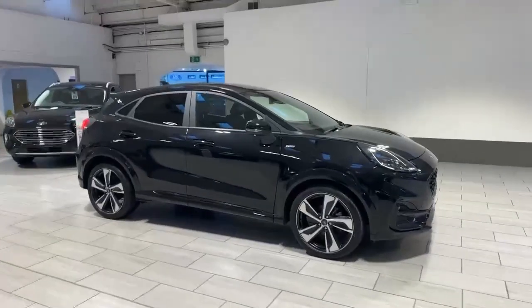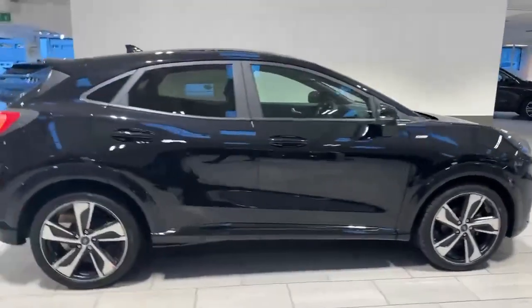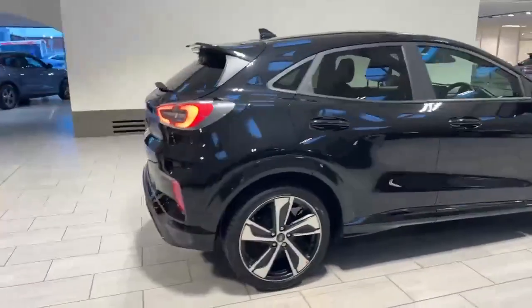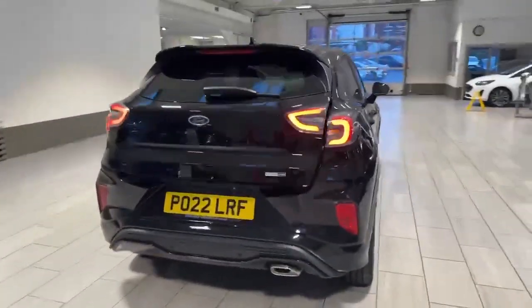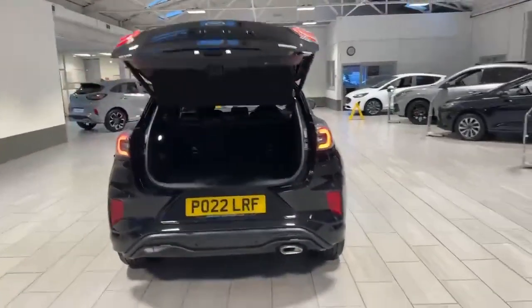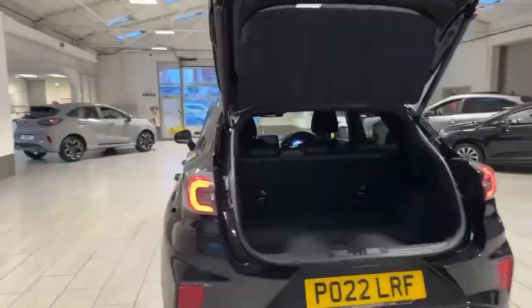It's got the rear privacy glass. The car's had one owner from new and it's been very well looked after inside and out. As we come round to the back of the vehicle you have got your rear parking sensors. The car's also fitted with the power tailgate, as you can see, so you can operate that through the key or through the button on the tailgate itself.